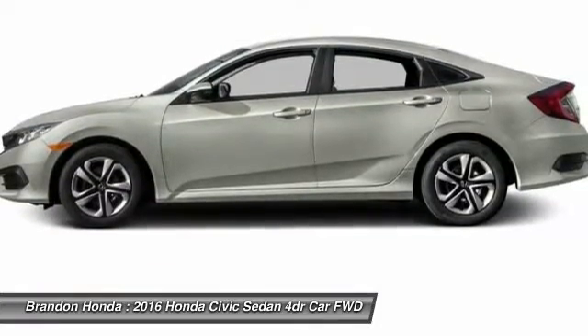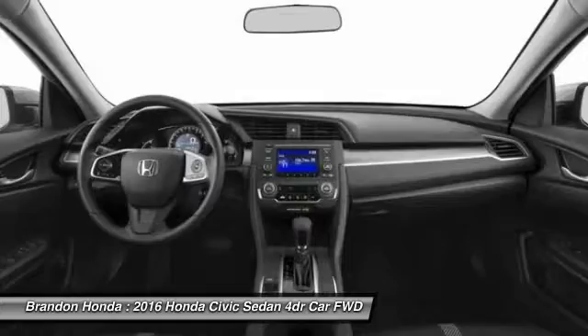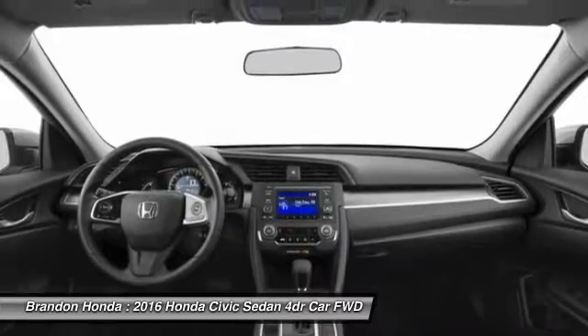Power steering, adjustable steering wheel, driver airbag. This beauty will even make your house keys jealous. Drive it today.